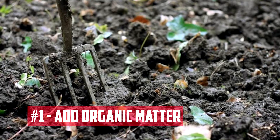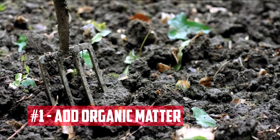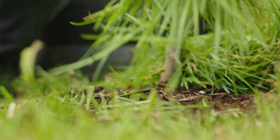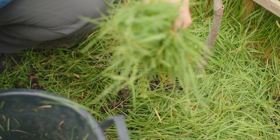Add organic matter. Organic matter, such as compost, manure, and cover crops, is one of the best ways to improve soil fertility. Organic matter helps to build soil structure, retain moisture, and provide essential nutrients to plants.